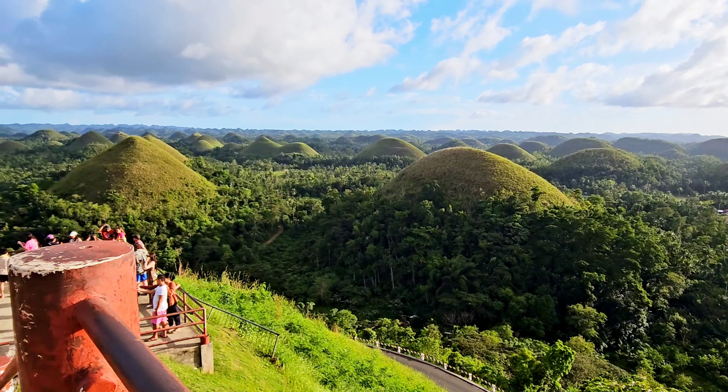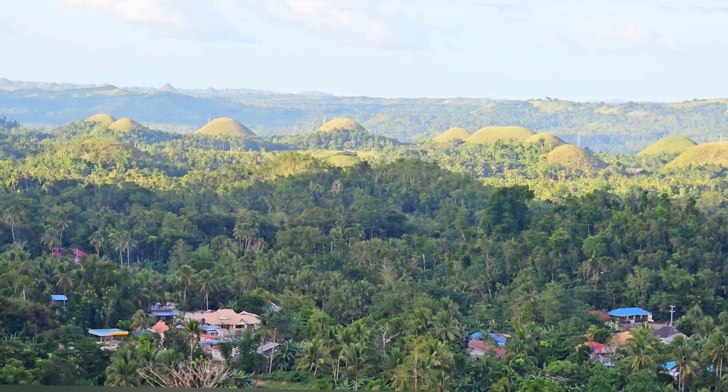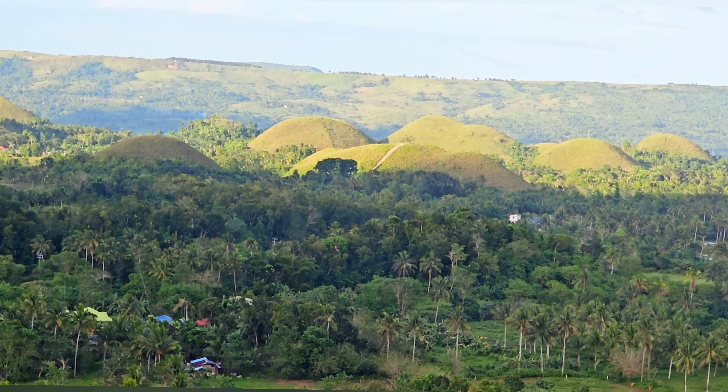There are several stories about how Chocolate Hills was formed. According to one story, the hills are the aftermath of a fight between two giants who spent days throwing stones at each other before finally giving up. Another version says the hills are the tears of a giant grieving the death of a mortal woman he had fallen in love with.